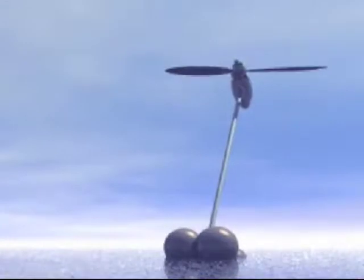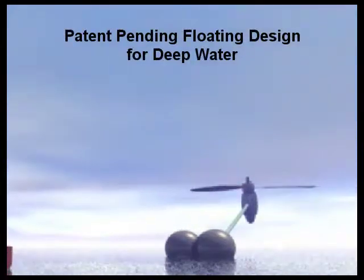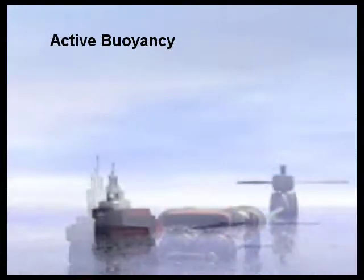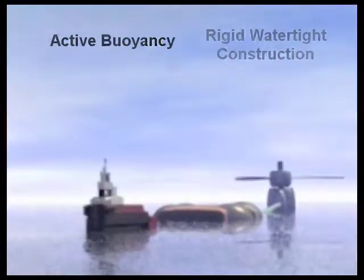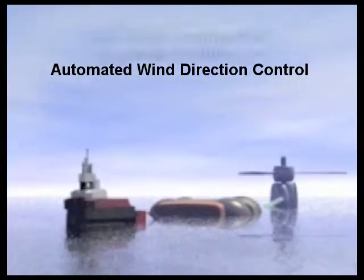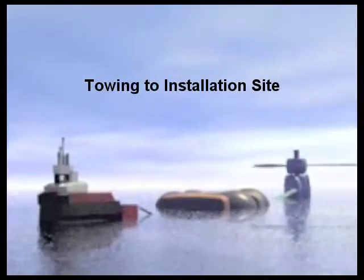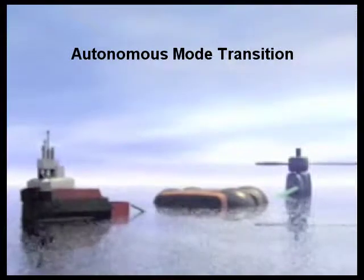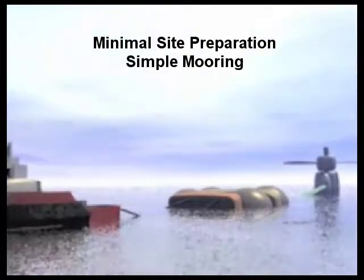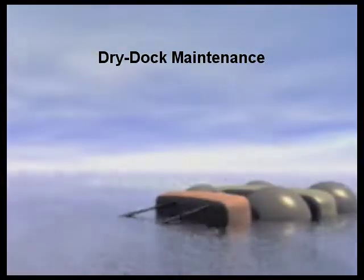The benefits of High Seas Wind deep water wind power generation are unprecedented: patent-pending floating design for water deeper than 35 meters; actively controlled buoyancy with water ballast for balance and incline equilibrium; rigid watertight construction; automated wind direction control with submersed thrusters; dry dock construction with full final assembly at shipyard; towing to installation site; autonomous transitioning from deployment into operation, protection, and maintenance mode; minimal site preparation and simple mooring; completely submersible protection for rough weather; and designed for maintainability.